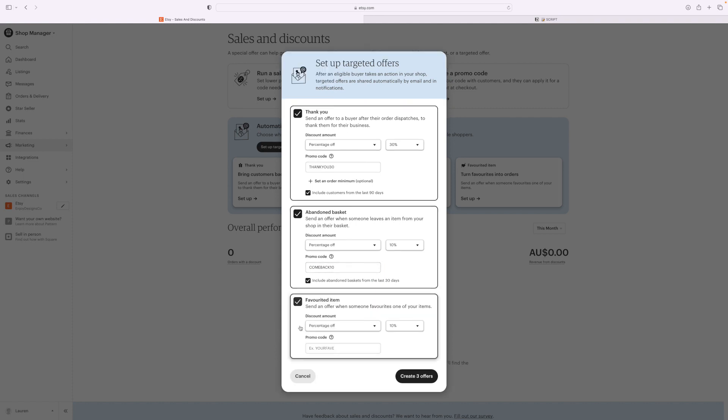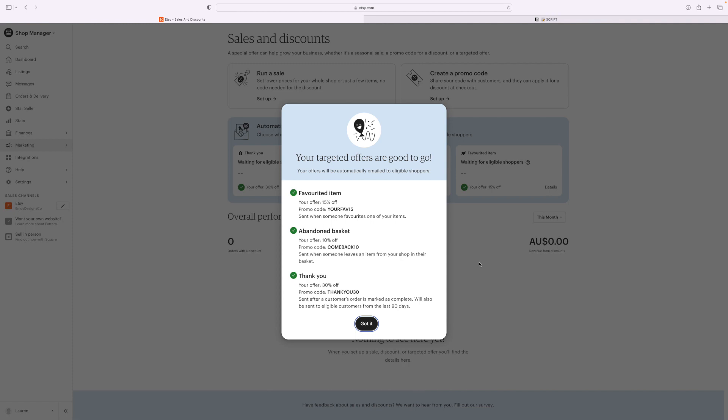For the favorited item offer, you create a discount that gets sent automatically when someone favorites one of your items. Whatever price discount you want — for example 'YOURFAVE15.' Once you're happy with all three targeted offers, come down and click 'Create Three Offers.' Your offers will be automatically emailed to eligible shoppers. This is such a great feature that Etsy does all for you in the background automatically, and it definitely helps increase my sales.